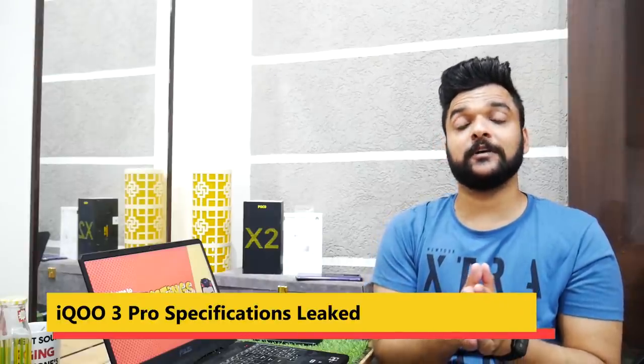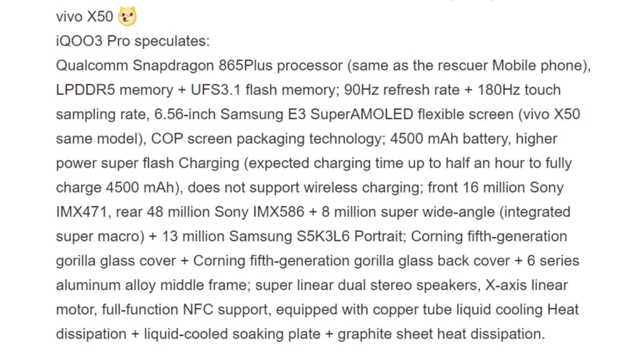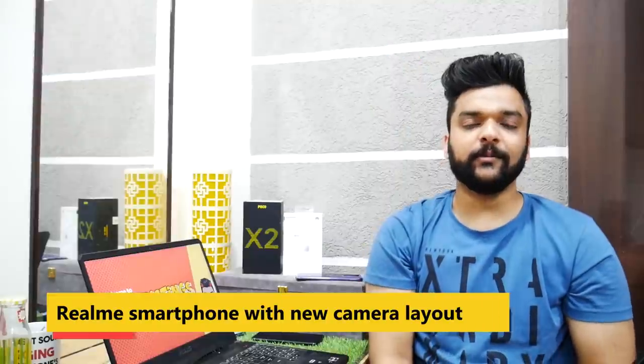Moving on to iQoo — the iQoo 3 Pro smartphone is reportedly going to launch soon, and some specifications have leaked on Weibo. As it turns out, the iQoo 3 Pro will feature a Qualcomm Snapdragon 865 Plus processor, a 48MP rear camera, a 4500mAh battery, and a 90Hz AMOLED Samsung E3 panel. No confirmation on launch date yet. The price is speculated to be somewhere around 4,000 to 4,700 yuan in China, which translates to approximately ₹43,000 to ₹50,000 in India.